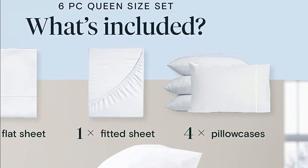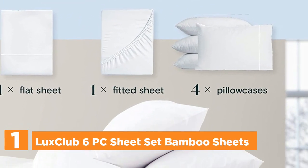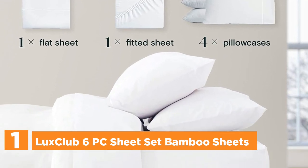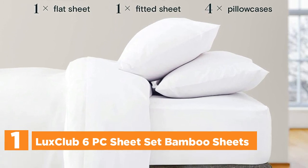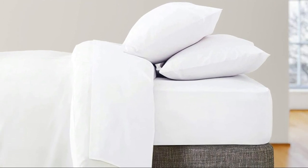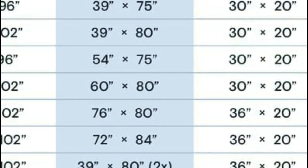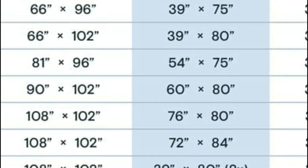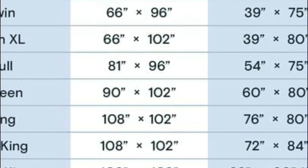The top one in our list: Lux Club 6PC Sheet Set Bamboo Sheets. Experience the ultimate luxury in your bedroom with Lux Club 6-Piece Bamboo Sheet Sets, crafted to be even more sumptuous and comfortable than the finest Egyptian cotton sheets. These sheets are not only incredibly soft, but also highly breathable, making them far superior to regular 100% cotton sheet sets. You'll enjoy a better night's sleep than in even the most high-end hotel sheets or luxury sheets with high thread counts.